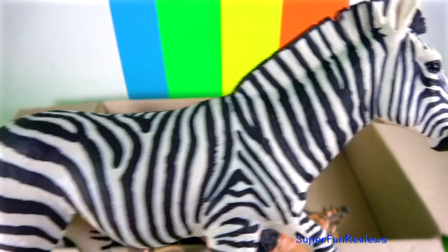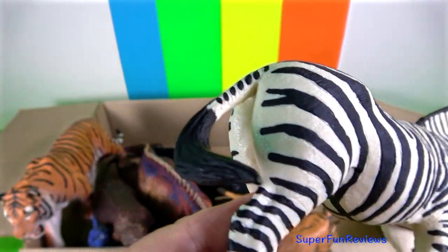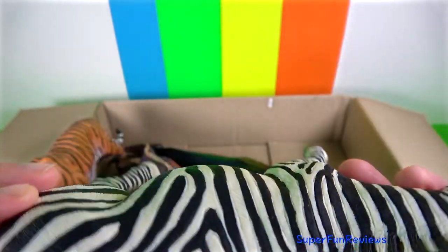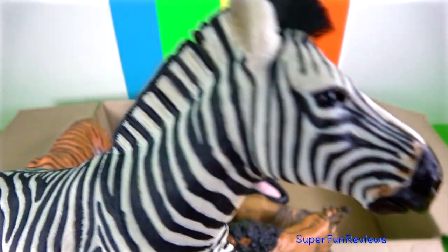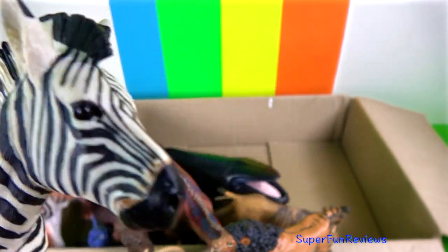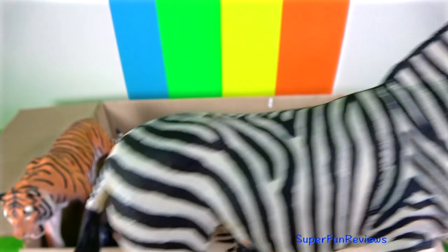Wild zebras live in Africa and are part of the Equidae family along with horses and donkeys. They run from side to side to escape their predators. The ears of a zebra show its mood, and they have excellent eyesight and hearing.